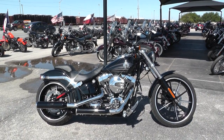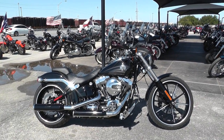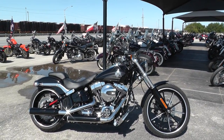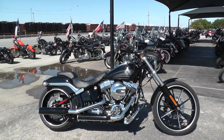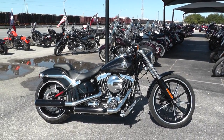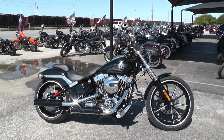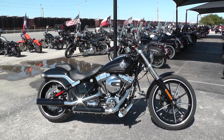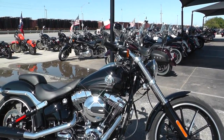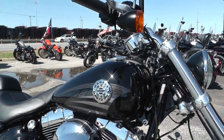Hey guys, Nick here with American Motorcycle Trading Company in Arlington, Texas. Got a really nice 2016 Harley Davidson Softail Breakout. It's basically a brand new bike — it's only got 340 miles on it. Tires are pretty much brand new, it's got vivid black paint and good looking graphics on the tank here.